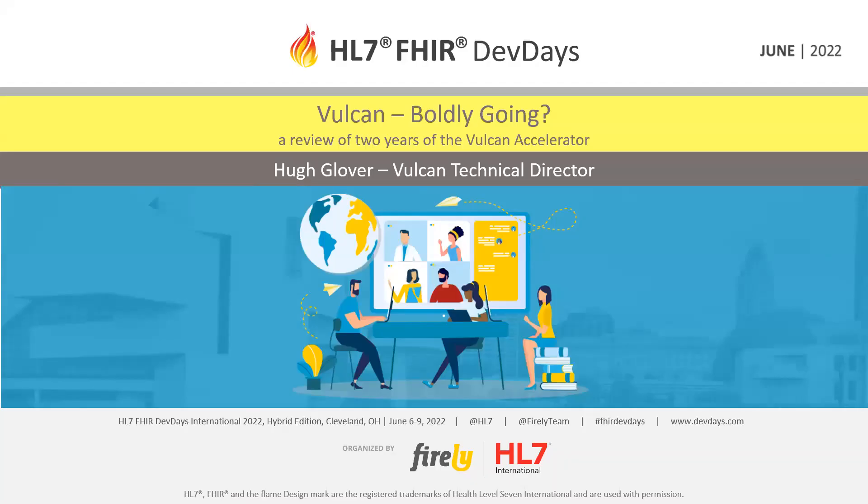Hello, everybody, and welcome to Vulcan Boldly Going. Our speaker today is Hugh Glover. Hugh is the Vulcan Technical Director. Hugh, take it over.